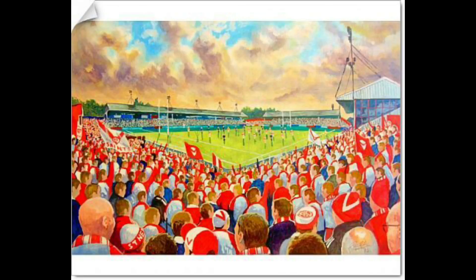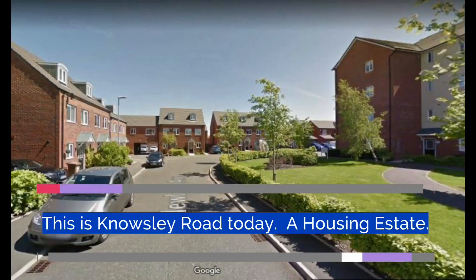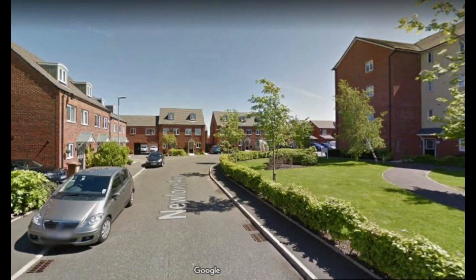The ground was finally demolished in 2011. In the later years, as well as St. Ellens playing there, St. Ellens Town, the football club, also played there between 2002 and 2010. The ground was later converted into a housing estate, and the roads in the area where Norsley Road stood were named after St. Ellens players, such as New Love Avenue, Welland's Walk, Schoolthorpe Close, Coslet Drive and Cunningham Carth.